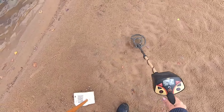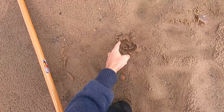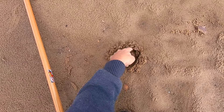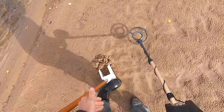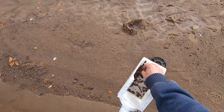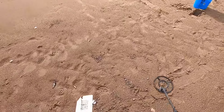Watch this - it's doing a double beep sound. I think it's a dime and it's right on the surface. It's a penny! It gave us a dime signal though. That's a Lincoln penny - we're on the board with coins! We've only been here like a minute.